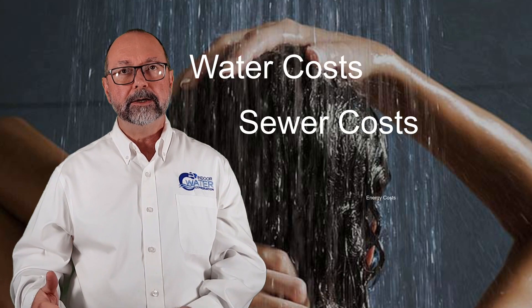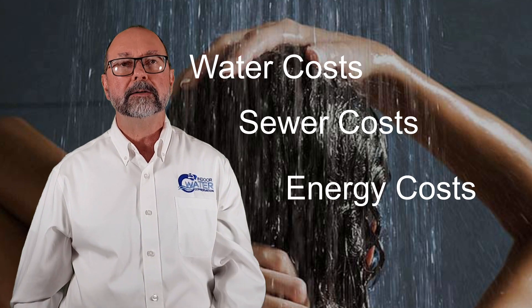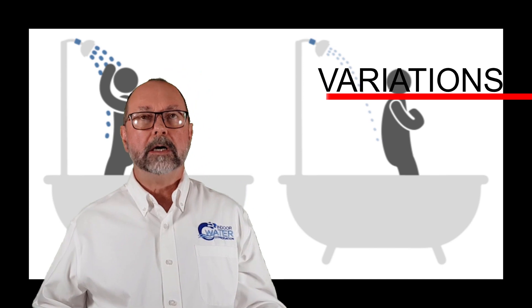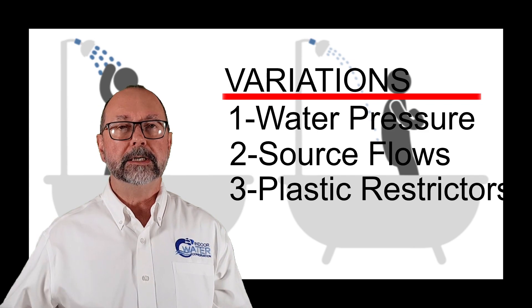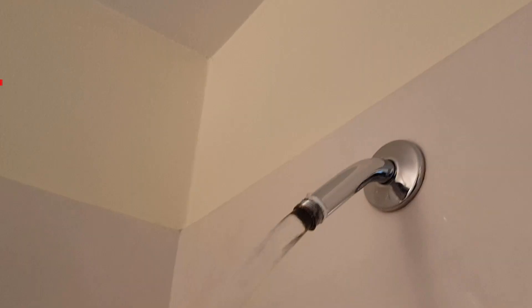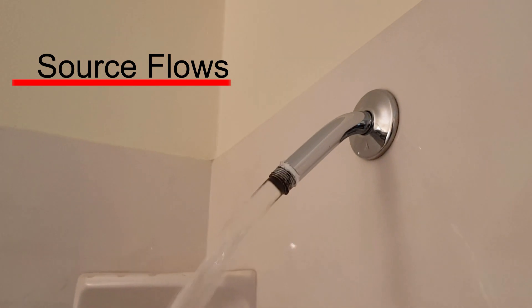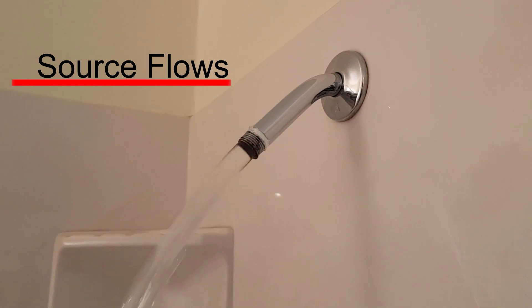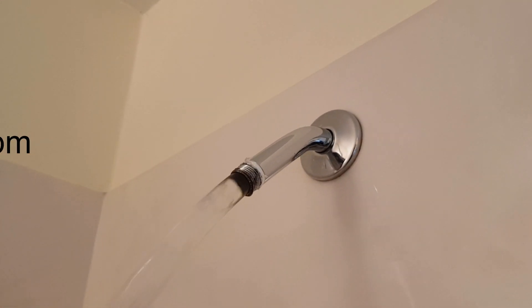In addition to wasting water, this results in water, sewer, and energy costs that can be thousands or even tens of thousands of dollars higher than necessary. Unbalanced flows are caused by variations in water pressure, source flows, and the plastic restrictors inside shower heads. Source flows are the volume of water emanating from the pipe without a fixture attached, and can range from below 2 gallons a minute to more than 7 gallons a minute in the same property.